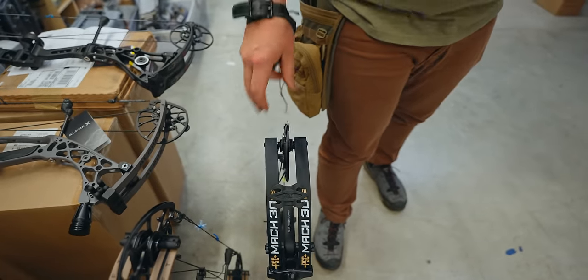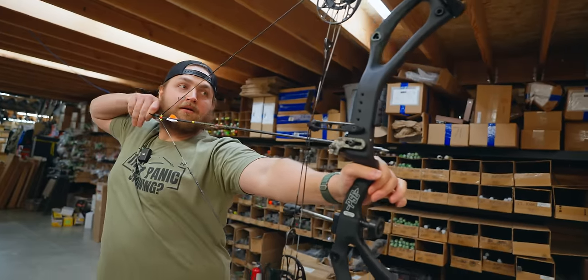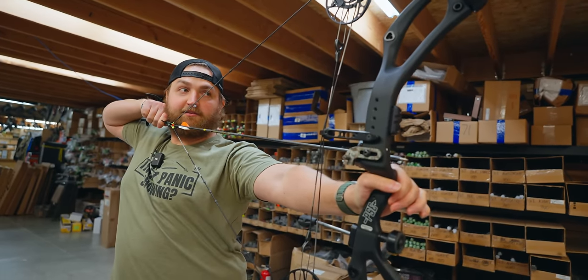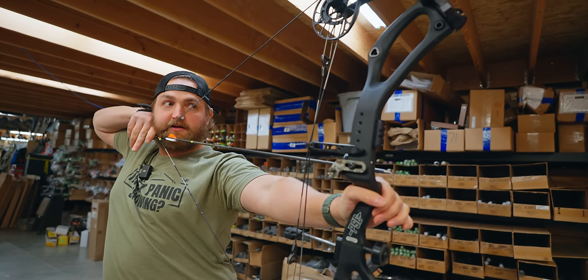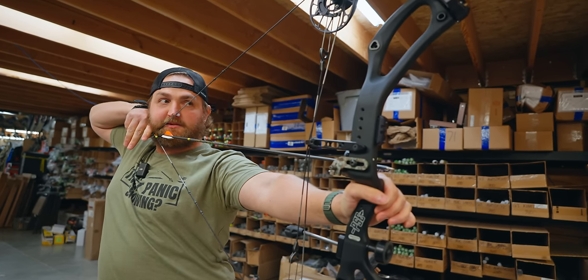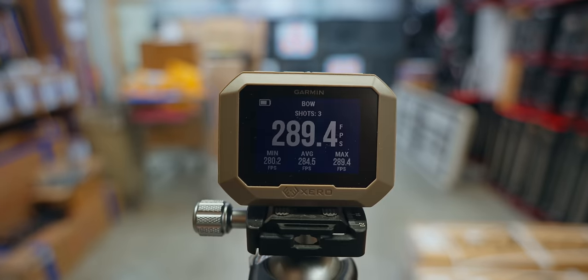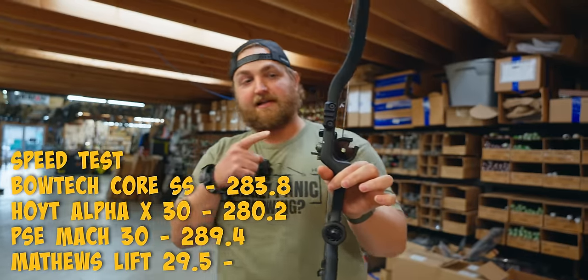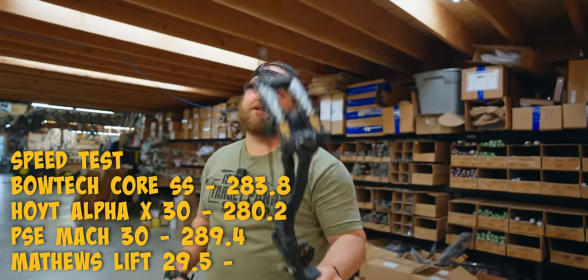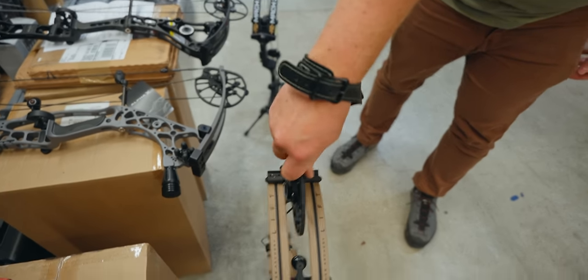PSE Mach 30 — reputation for speed. 30-inch bow, traditionally yes. After drawing them all, the cam definitely feels a little more aggressive, but you get used to it. It's not bad — it's actually their easiest-pulling one, and their grip is nice. 289.4 fps — leader in the clubhouse! Definitely a little more squirrely in the hand shooting side by side, but that's weight. You can add weight, so that's something you have the option to address.